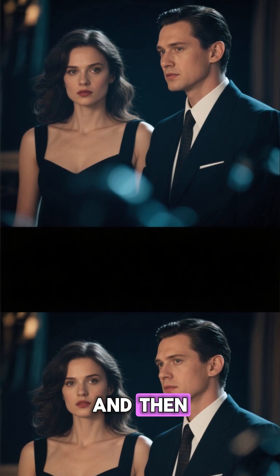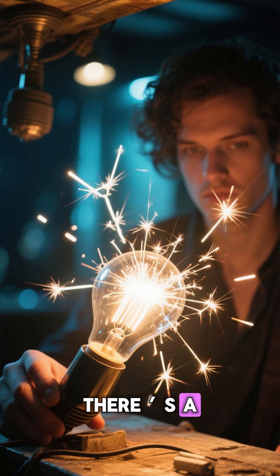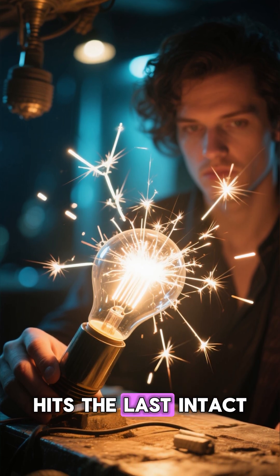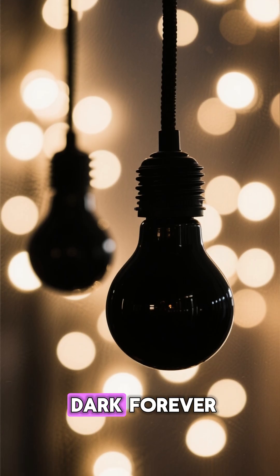And then the last moment arrives. The filament finally breaks. There is a bright flash — its final spark — because a sudden surge hits the last intact piece of the wire. After that, the circuit opens and the bulb goes dark forever.